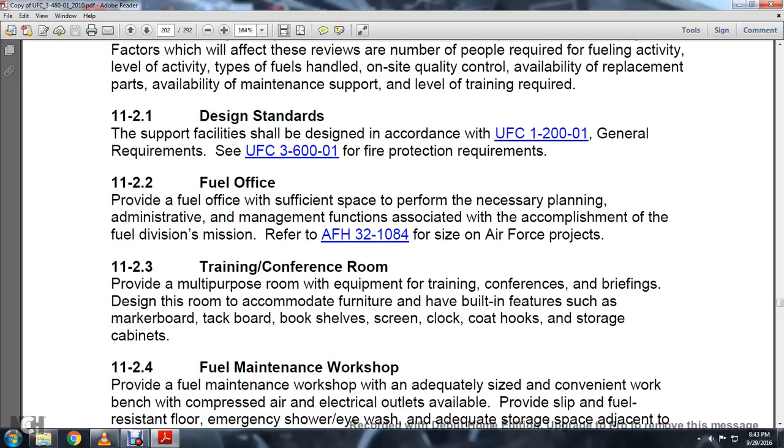11-2.3, Training and Conference Room. Provide a multipurpose room with equipment for training, confined briefings. Design the room to accommodate furniture and ensure having multiple building features such as the marker board, tack board, bookshelf, screen, clock, coat hooks, and storage cabinets.